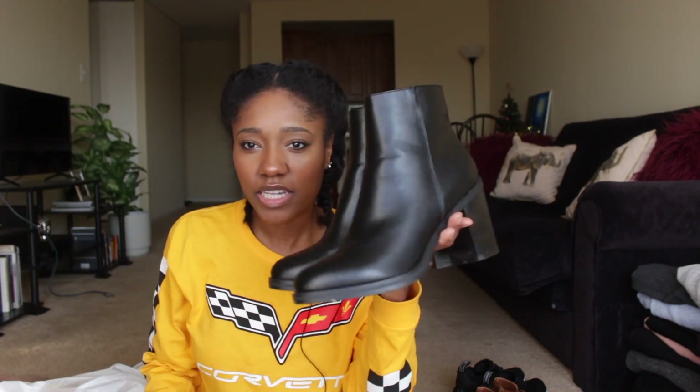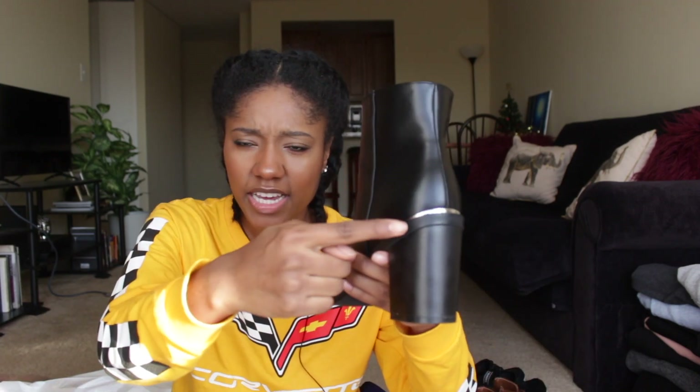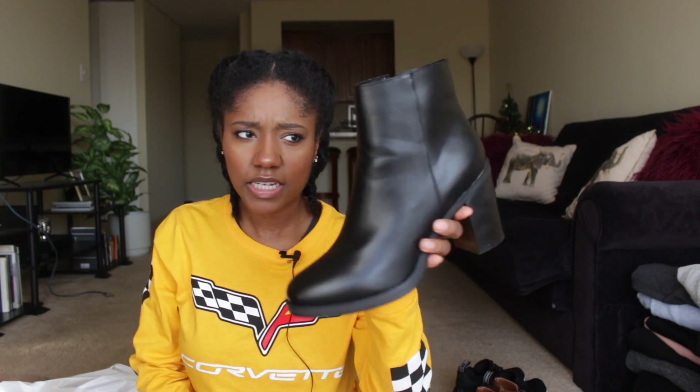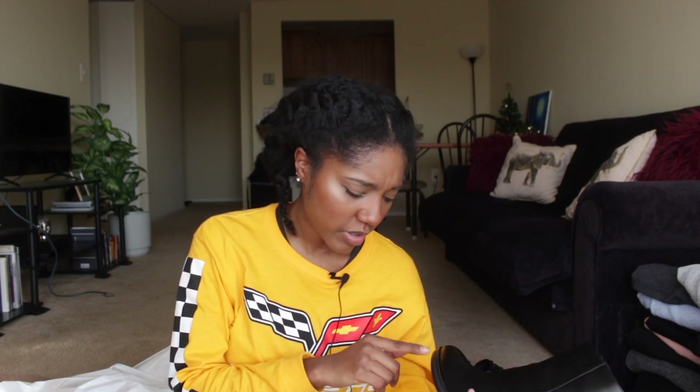The next pair from ASOS are also black boots but they're high heel and tall without a platform. I wanted some without a platform because the platform and notched bottom makes things more casual, and I wanted some nicer ones. I really liked that they have a cute silver detail on them. These were about $48 — again not super cheap but good quality.